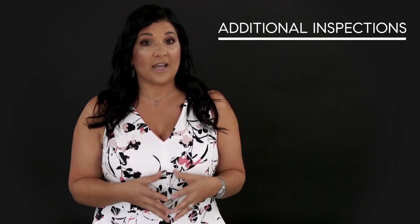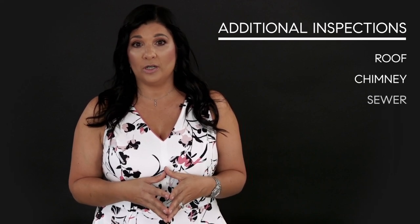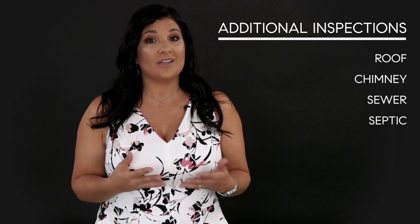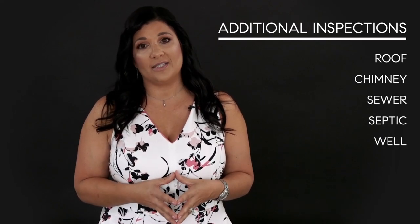After these two initial inspections are done, it may trigger the want or need for additional inspections. Some additional inspections could be a roof, a chimney, sewer, or if the home is not on a sewer, a septic. If the home is on a well, you may want a well inspection.